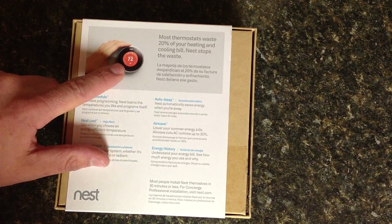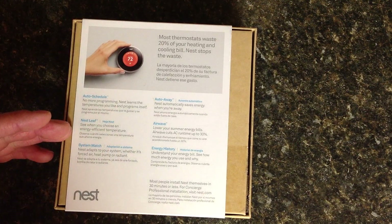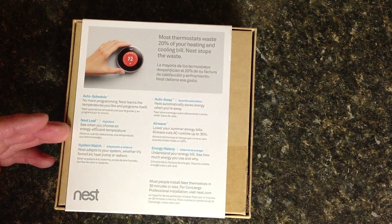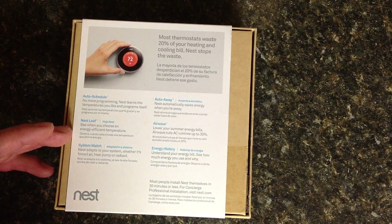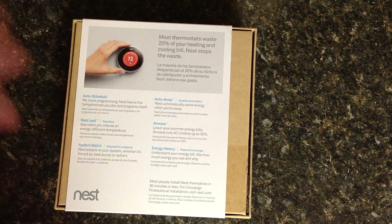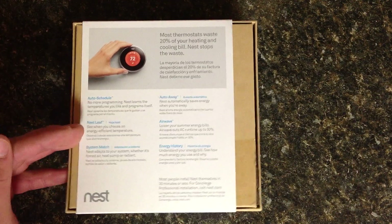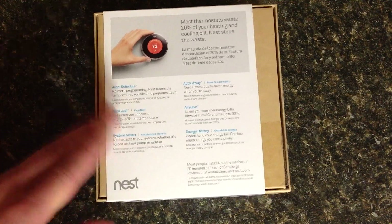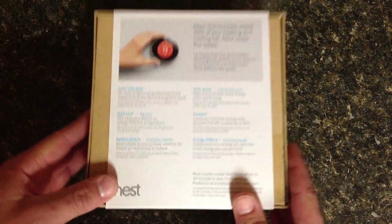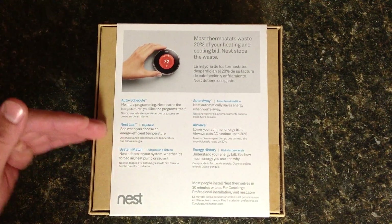There's a Nest leaf, which if you can see the little dot there, it actually displays that leaf once you're making energy-conscious decisions. You can think of that as similar to some of Ford's hybrids or a Toyota Prius. And I know this is somewhat of an automotive channel - I don't mean to bring up Priuses, no offense to Prius owners. But I would never be caught dead in a Prius.